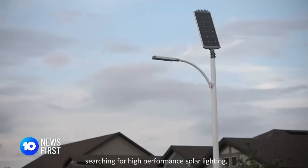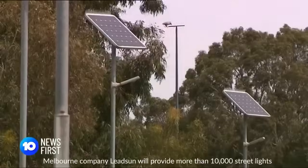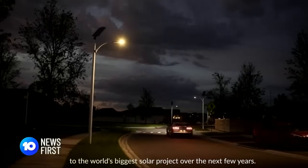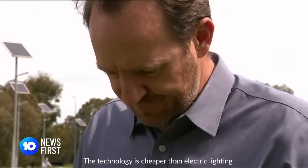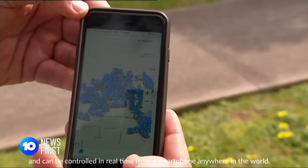Developers in Florida spent nearly two years searching for high-performance solar lighting and found it down under. Melbourne company LeadSun will provide more than 10,000 streetlights to the world's biggest solar project over the next few years. It's super exciting. We started developing this technology right here in Melbourne from the ground up from 2005. The technology is cheaper than electric lighting and can be controlled in real time from a smartphone anywhere in the world.